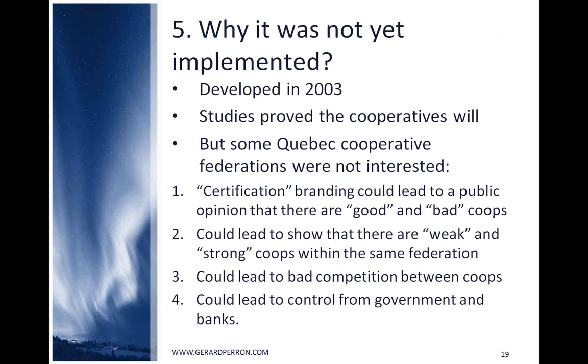That's why this tool developed in 2003 is not yet implemented. The Quebec Regional Development Cooperative developed the tool and studies proved the cooperative will to use it. But when transferred to the Quebec APEX organization, some federations were not interested, mainly because certification branding could lead to a public opinion that there are good and bad co-ops, show weak and strong co-ops within the same federation, lead to bad competition between co-ops, and lead to control from government and banks.